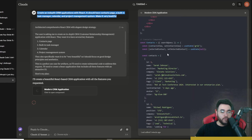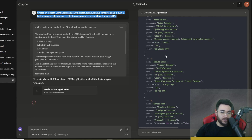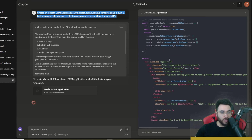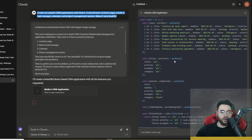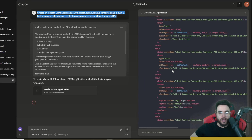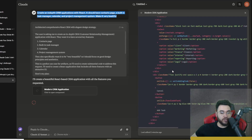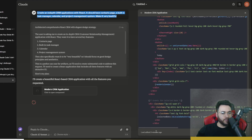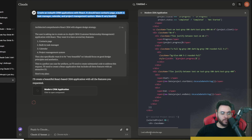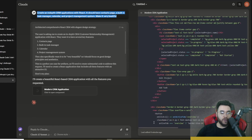One thing I'll say about 3.7 is it seems like it can generate end-to-end front-end apps very easily on the first iteration, and it will generate a lot more code than Sonnet 3.5 did on the initial run. This generation is even longer than the first — it's been over three minutes — probably because it has so many features.